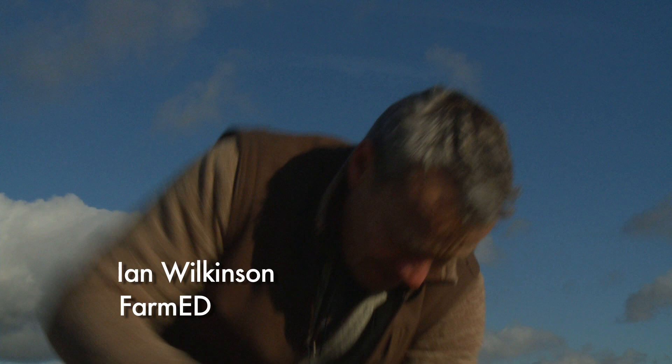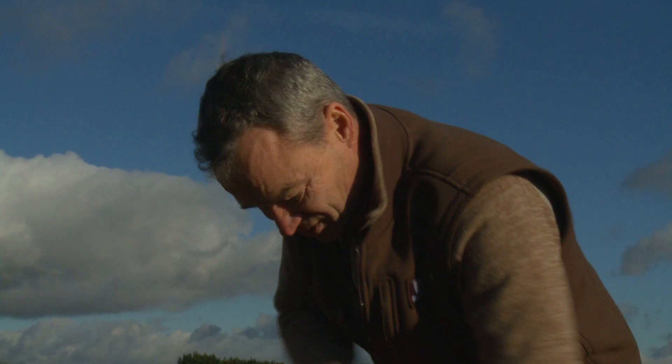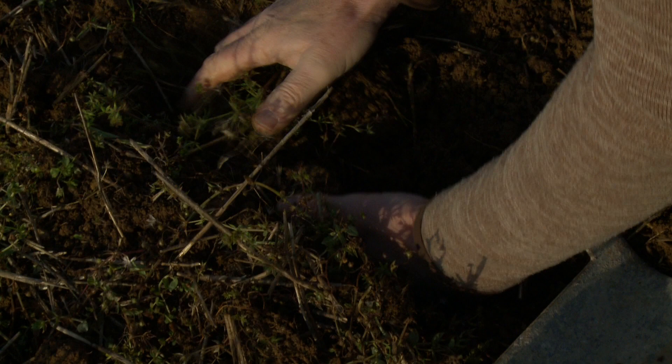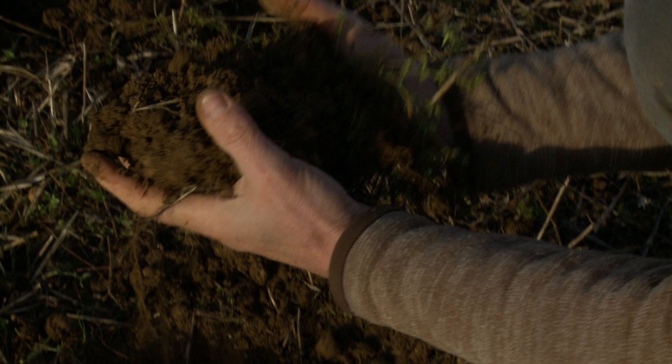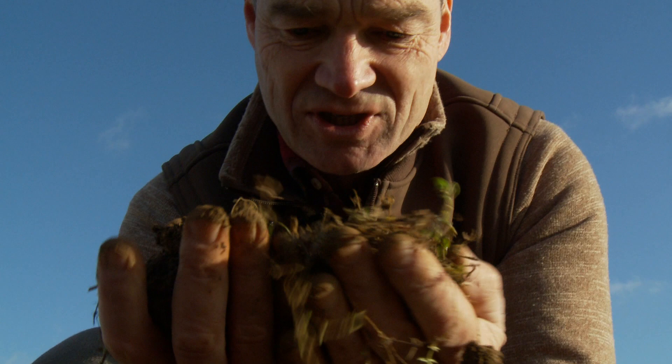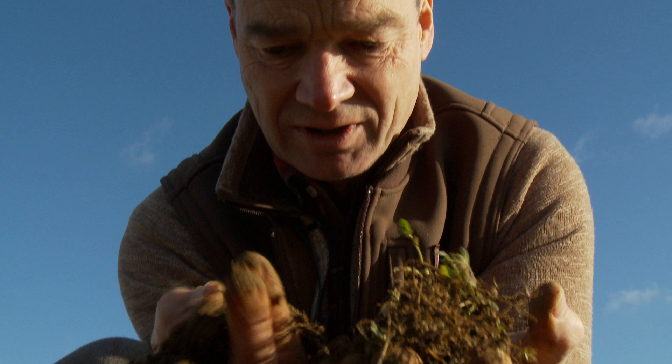For around 30 years this soil has been farmed with a conventional agricultural system. The most important capital asset in any farming system is the soil, and this soil has been farmed with continuous corn for the best part of 30 years. It's got a bit of a smell to it, but just look at the structure — it just falls apart. There are no earthworms, and there doesn't seem to be a lot of life in this soil. And this is the soil that we grow our food in.